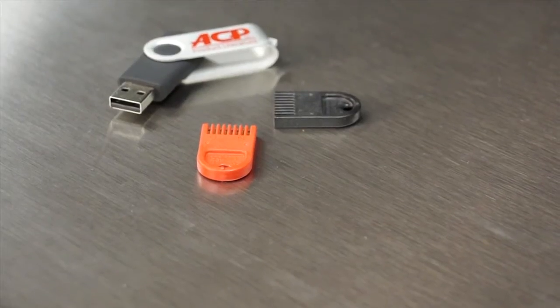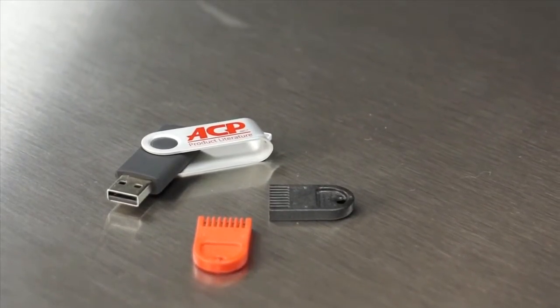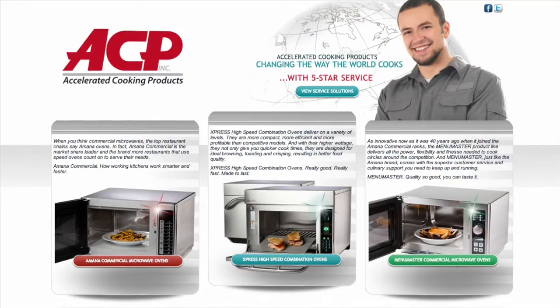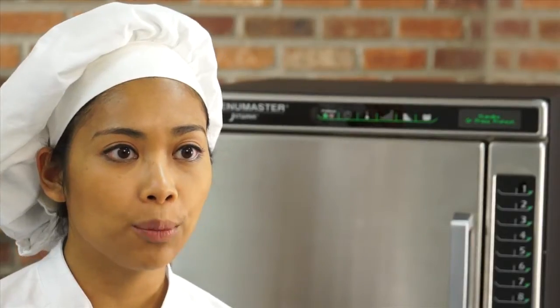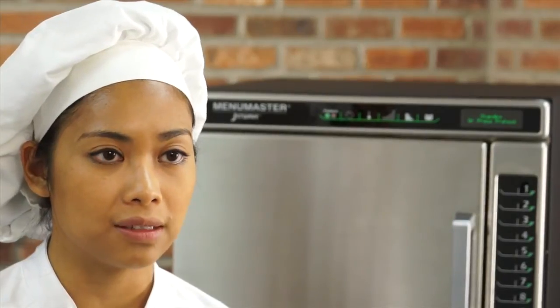The Jet 14 and Jet 19 don't require standing in front of the oven to enter programs — program the JetWave with a standard USB flash drive instead. Upload new programs to ovens or download existing programs from ovens without investing in special hardware or programming cards. Use the programming software found on the ACP website, acpsolutions.com, to create cooking programs, save them to a flash drive, and upload programs to multiple JetWave ovens.